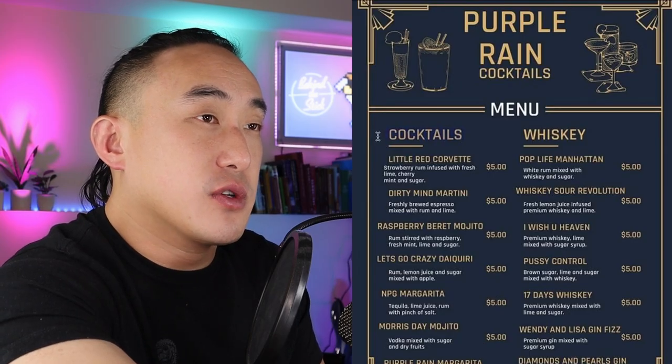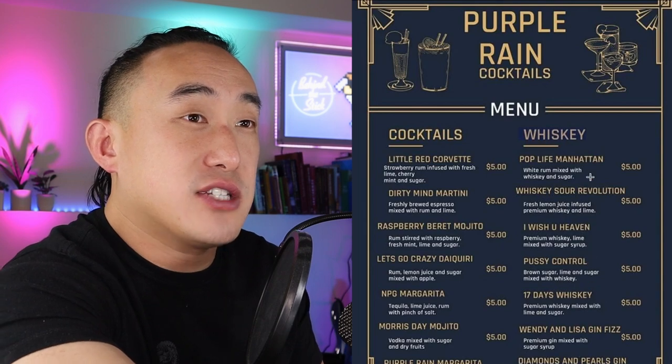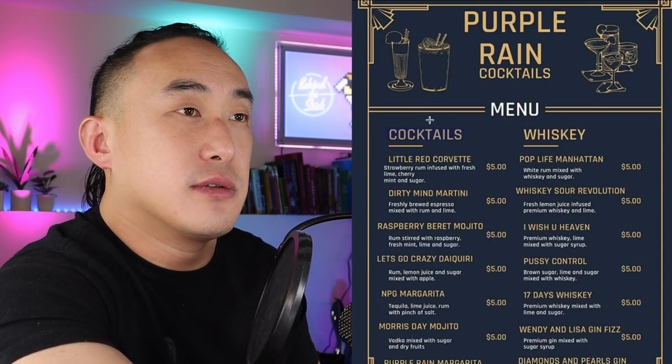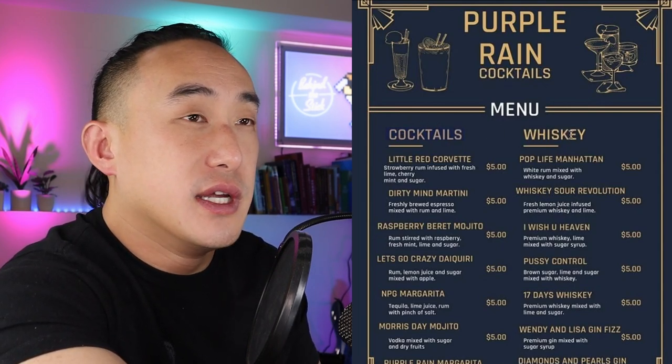This makes no sense — why is one column called 'Cocktails' and the other called 'Whiskey'? If you look at this, these are clearly cocktail items. A whiskey list should be angel envy, Bulleit, Knob Creek — those are whiskeys. These are all cocktails. So I don't know why a whiskey section even exists when it already says 'Cocktails' up top. That label is completely meaningless. Let's break down these cocktail descriptions one by one.